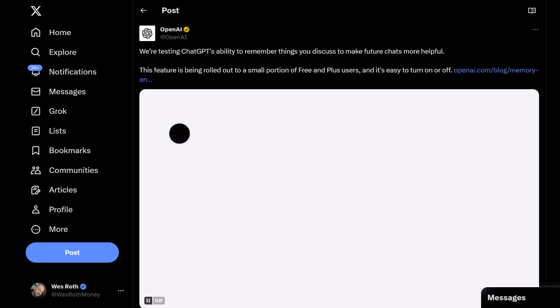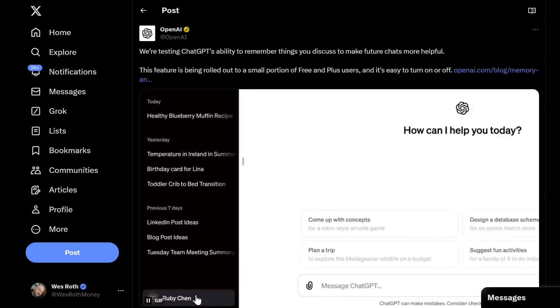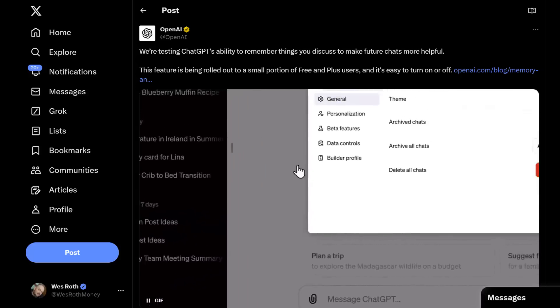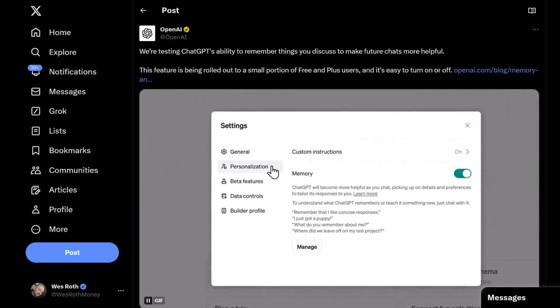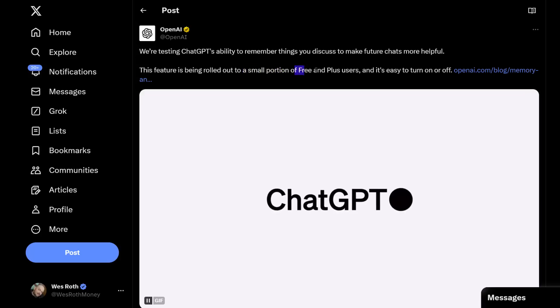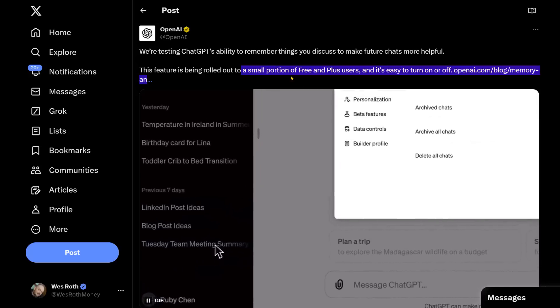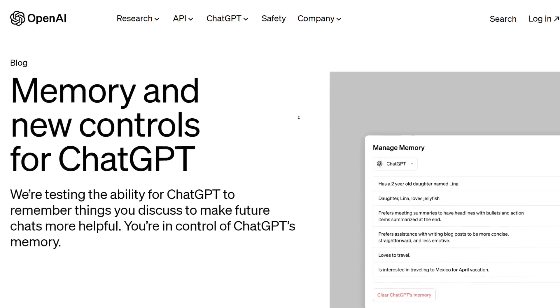There are two pretty big announcements by OpenAI and NVIDIA today. In this video, let's quickly cover the OpenAI announcement. They're saying we're testing ChatGPT's ability to remember things you discussed to make future chats more helpful. This feature is being rolled out to a small portion of free and plus users, and it's easy to turn on or off. Unfortunately, I am not one of those small portion of users, but let's take a look at the announcement.